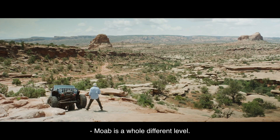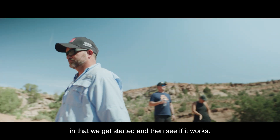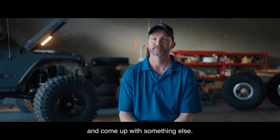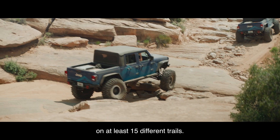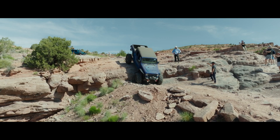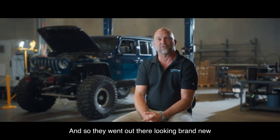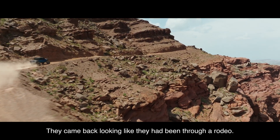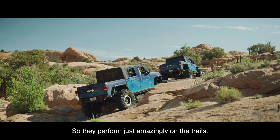Moab is a whole different level. It's a lot like our other projects — we get started, see if it works, and if it doesn't, you modify it and come up with something else. We put over 400 trail miles on the Jeeps across at least 15 different trails. You pretty much have to finish them or turn around. They went out there looking brand new like they were going to a show; they came back looking like they'd been through a rodeo — and they performed just amazingly on the trails.